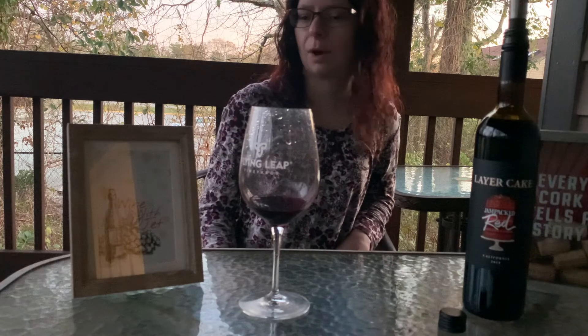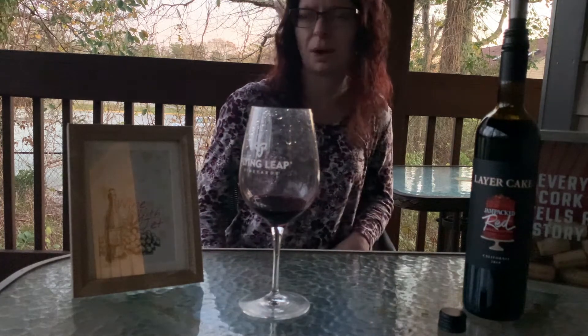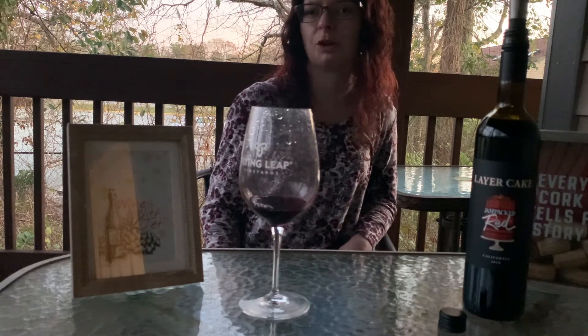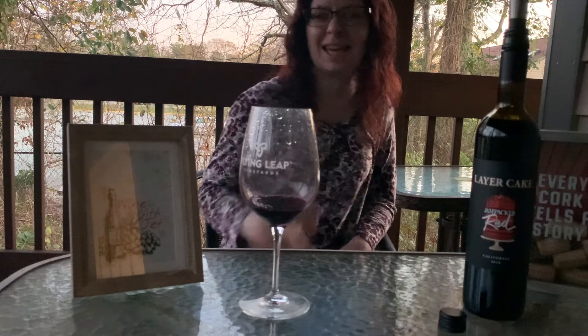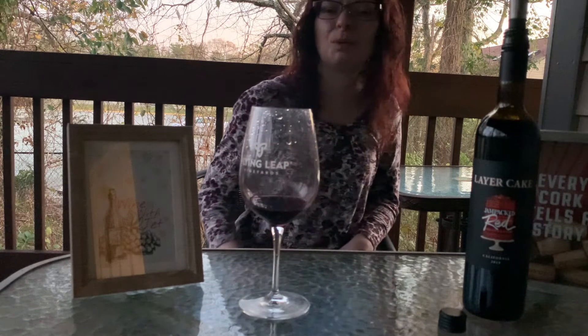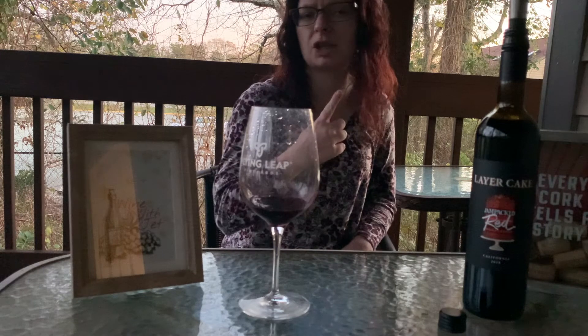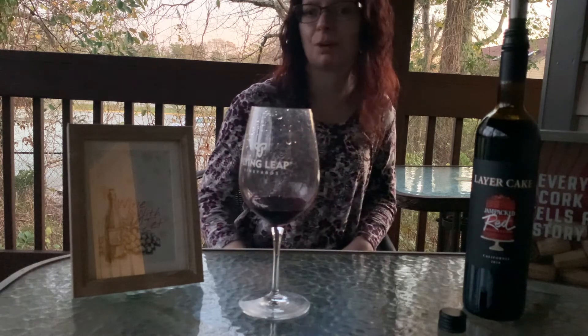If you guys are looking for a wine suggestion tonight, here you go — this is it, this is my red wine choice. Thank you so much for watching. Hopefully it helped you pick your wine tonight. If it did, hit the like button. And if you want to see more wine reviews from me, hit subscribe and hit the bell for notifications when I post a wine video, which is usually every Wednesday.